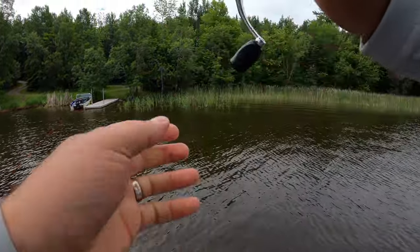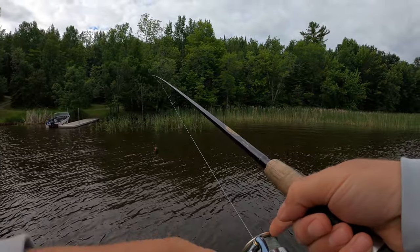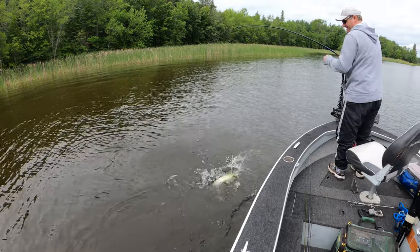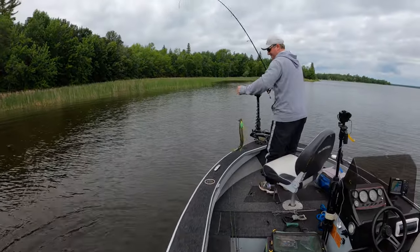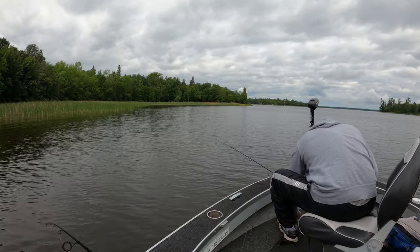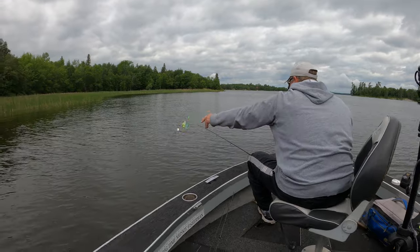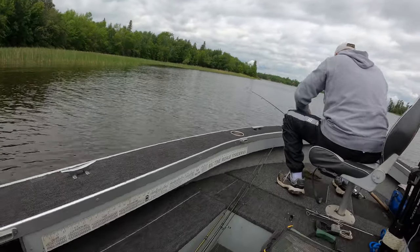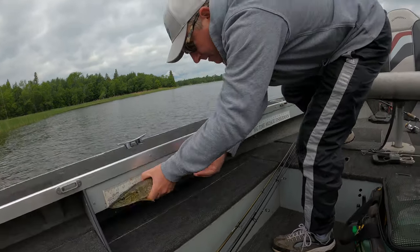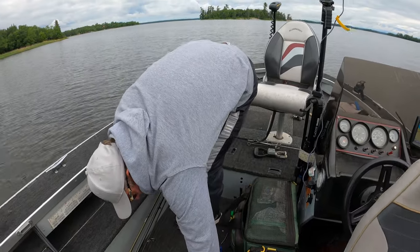They said the weed line should go out a ways. Oh yes, hooked up! That didn't take long — the old green spinner. It's probably full of those littler ones in here; we'll have to try out in the deeper water to get some bigger ones. Hold that baby up — 19 inches! All right, well it's a good start.